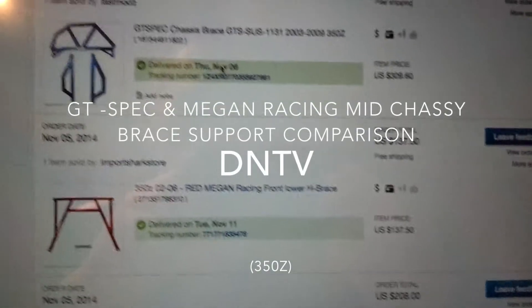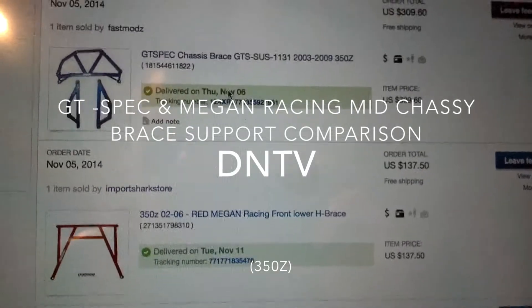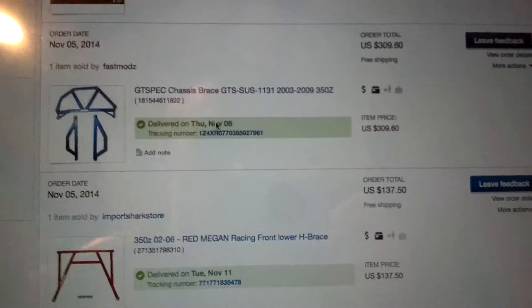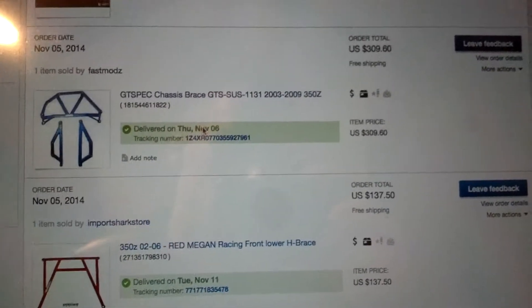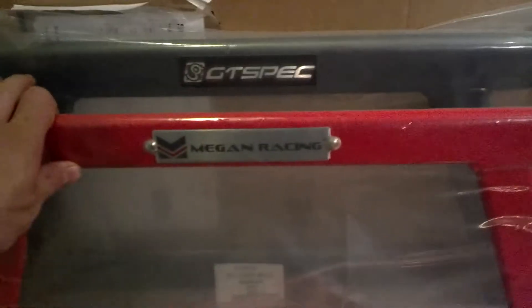I ordered a GT-Spec brace and a Megan Racing brace — I'm going to do a quick comparison video. This one's $137 and this one's $309, so that's a little bit less than half the price. I have both in here.